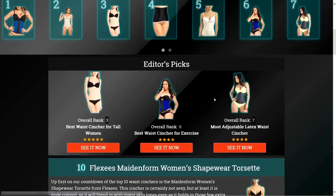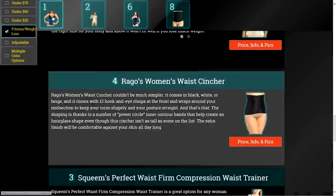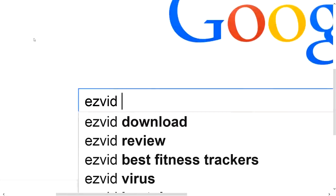To get full reviews for each waist cincher in our list and quickly narrow down which one is right for you, click the links beneath the video or search for EasyVid Best Waist Cinchers.